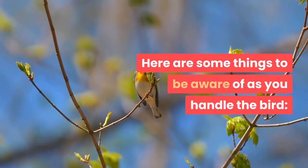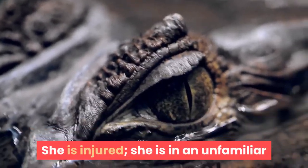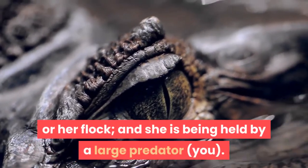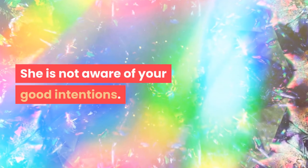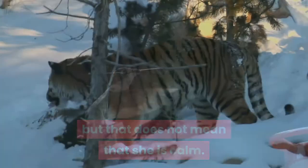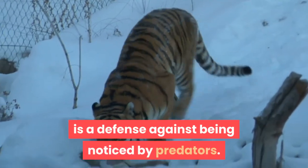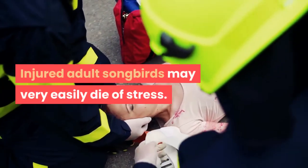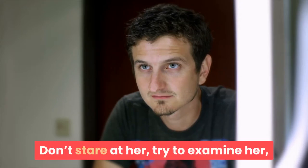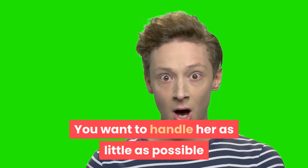Be aware that the bird is very frightened. She is injured, in an unfamiliar situation, being separated from her mate or flock, and being held by a large predator. She is not aware of your good intentions. The bird may be extremely still, but that does not mean she is calm — birds adopt this still state when they feel their lives are threatened as a defense against predators. Injured adult songbirds may very easily die of stress, so do not hold the bird any longer than necessary, don't stare at her, and don't try to assess her injuries.